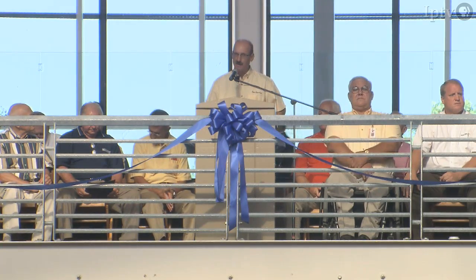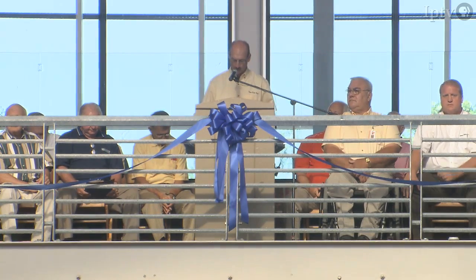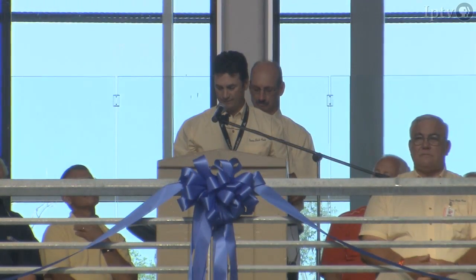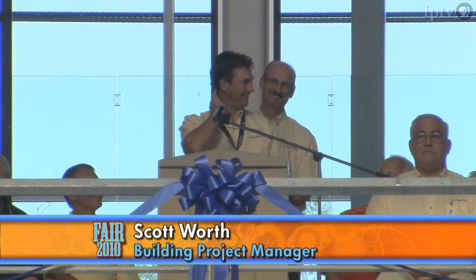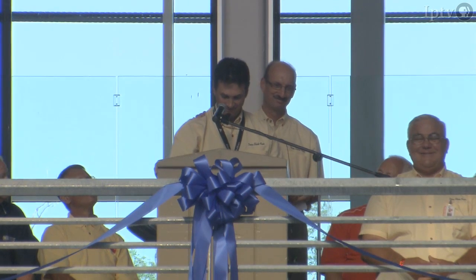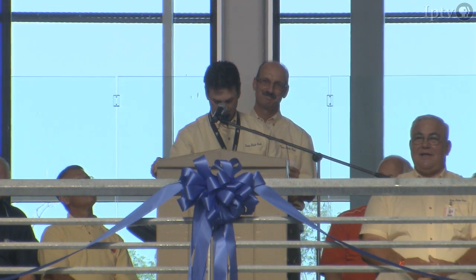I'm truly excited about this fair and about dedicating this facility this morning. I'd like to say that today was the first time I walked in the building as a visitor, and I hope you felt the same as I did.